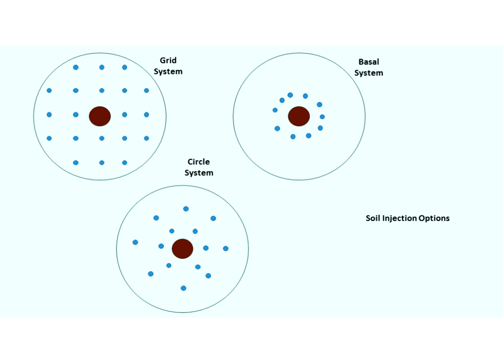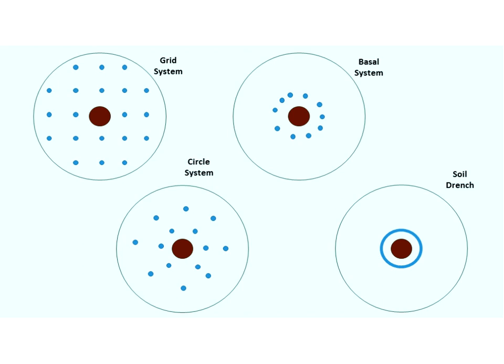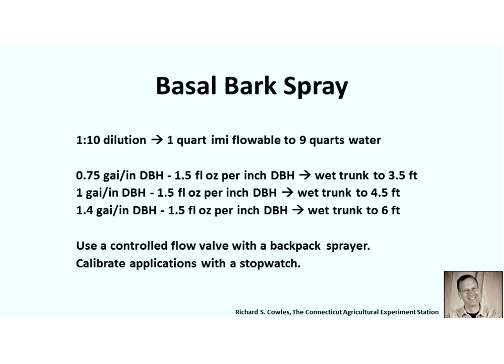There are different options for applying soil injections specified on some labels: a grid system, circle system, or basal system — this is up to the discretion of the applicator. Research conducted by the University of Tennessee comparing these methods found that soil drench resulted in higher imidacloprid concentrations in the foliage, but both methods were effective in suppressing HWA populations. So this is more of an applicator preference.